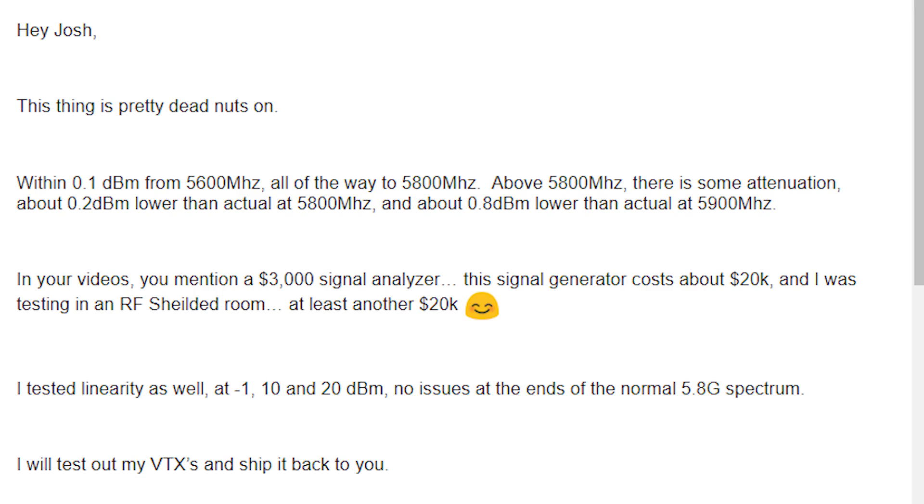He also says he tested linearity as well, at -110 and 20 dBm. In other words, he tested whether it's really accurate at 1 milliwatt but becomes inaccurate up at 1 watt — that's what linearity means. He says there are no issues at the ends of the normal 5.8 GHz spectrum. What does this mean for you? Number one, it means you can go back to that video I made — I'll link it in the description — where I tested a couple of video transmitters and said they seemed a little underpowered. I hedged that by saying we don't know how accurate this thing is. Well, now we do, and it's freaking accurate. I'm gonna be testing a lot more video transmitters using the same methodology. In fact, I've got a test I'm getting ready to work on.